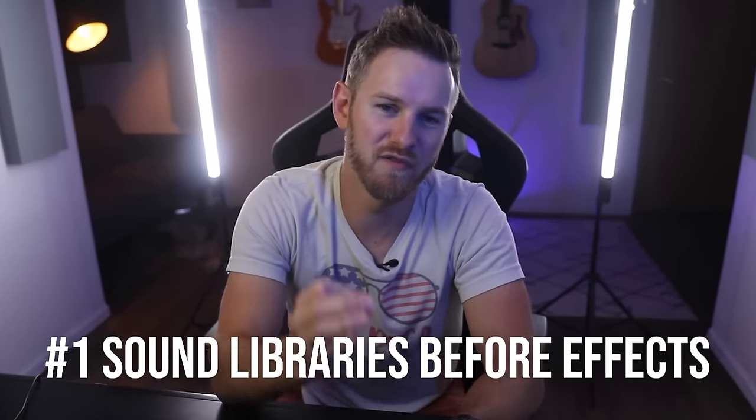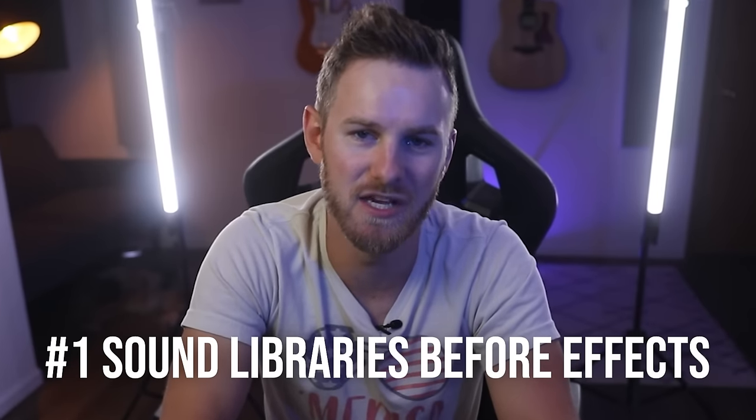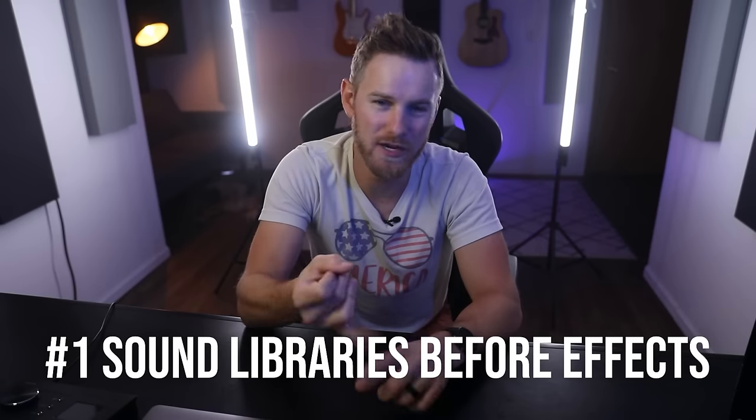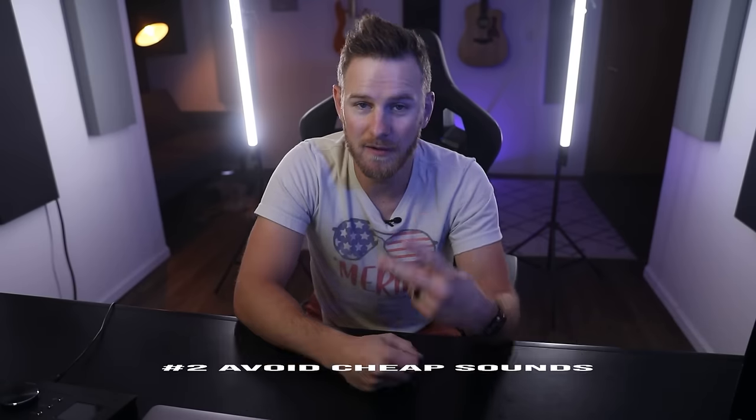Number one: invest in sound libraries before investing in effects plugins. If you want professional sounding music, then get access to professional sounding sounds. More EQs and compressors will not impact your music as much as having very good sounds.